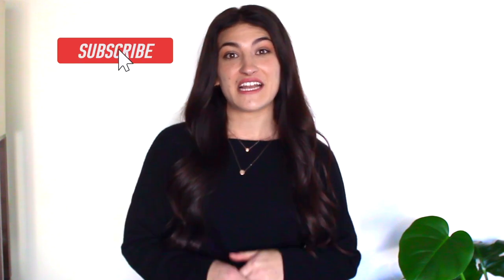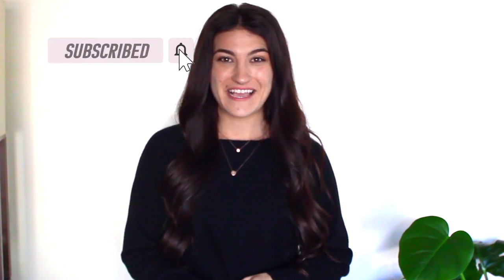Hey guys, welcome back! Noelle here, and in today's video I'm going to be showing you guys some items that I've picked up at the thrift store recently. I've been doing a lot of thrift shopping so I wanted to do a roundup of some of the items I've picked up lately — a lot of these are really high-end looking pieces that I got for so little cost.